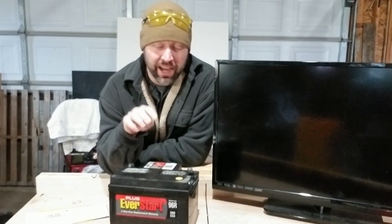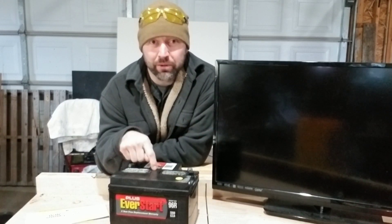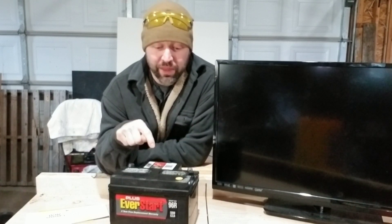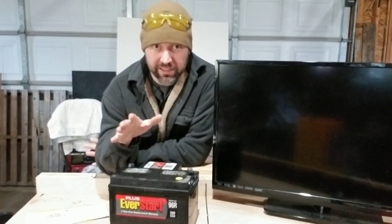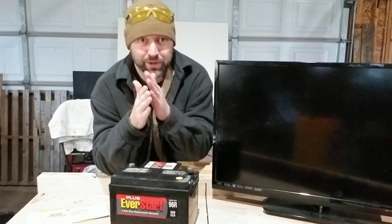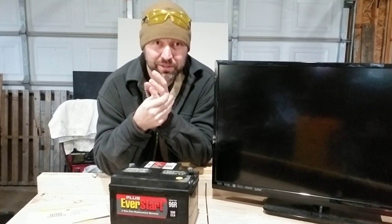Before we can do any of the math on determining how long a car battery can power a TV, we need to know how many amp hours a car battery has. Car batteries are starter batteries — they're not typically rated in amp hours. They'll be rated in cold cranking amps or reserve capacity. The problem is that reserve capacity and cold cranking amps don't directly relate to amp hours, so the best we can do is approximate.